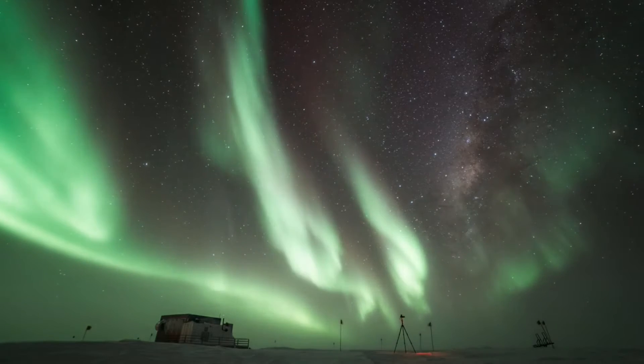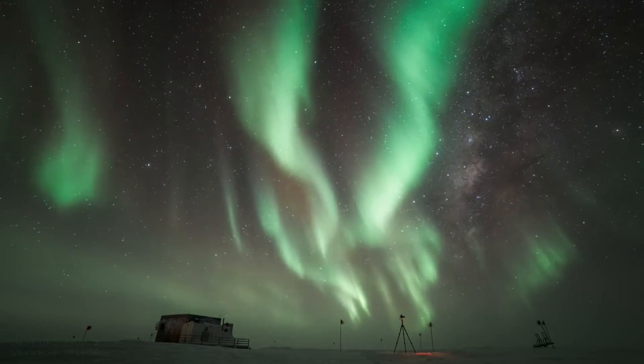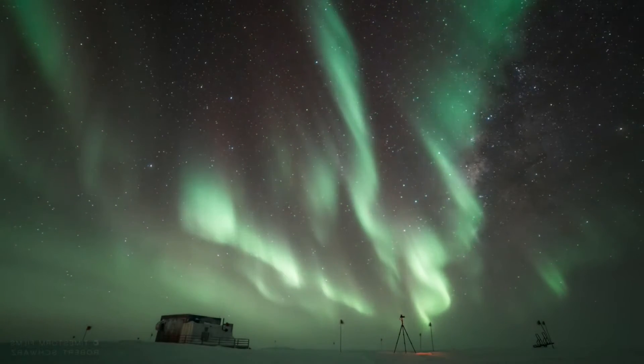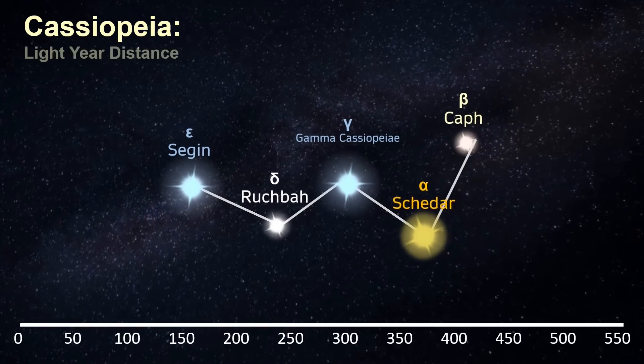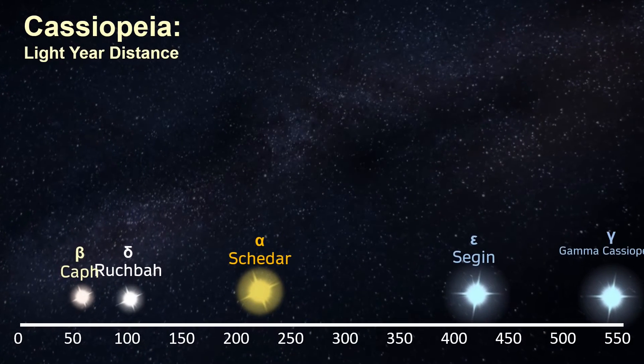High in the northern skies, it's circumpolar, meaning it never sets in the night sky in the northern hemisphere for viewers in the British Isles, Canada, and the northern United States. The five brightest stars of Cassiopeia — Alpha, Beta, Gamma, Delta, and Epsilon — form the characteristic W-shaped asterism, one of the most recognized asterisms in the night sky.